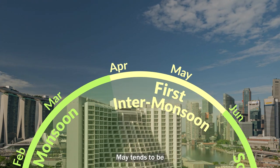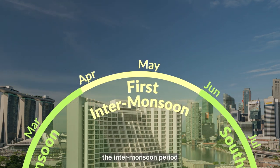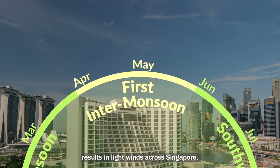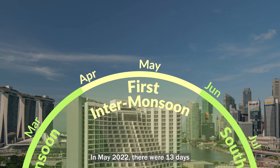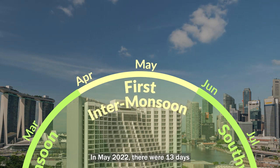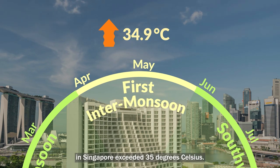In contrast, May tends to be the warmest month of the year. During this time, the intermonsoon period results in light winds across Singapore, slowing down the rate of heat dissipation. In May 2022, there were 13 days in which the maximum temperature in Singapore exceeded 35 degrees Celsius.